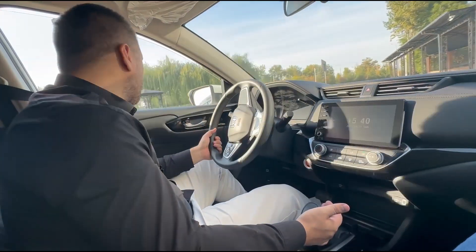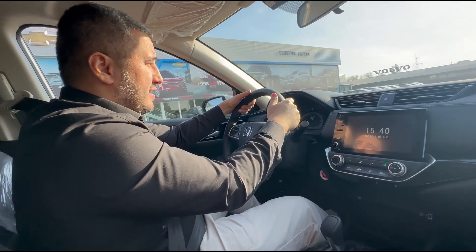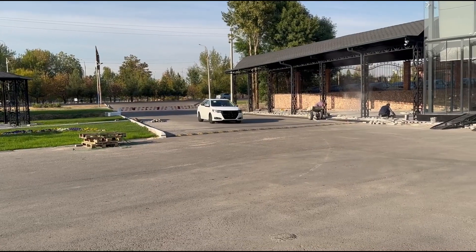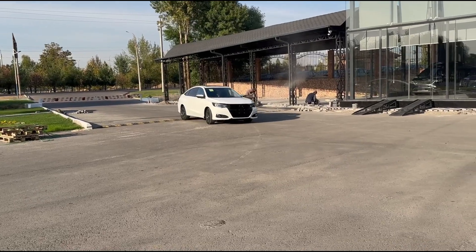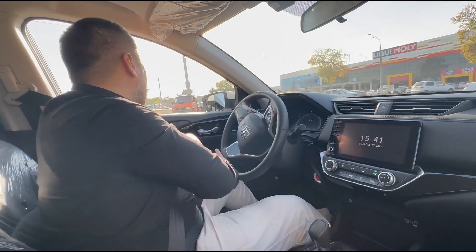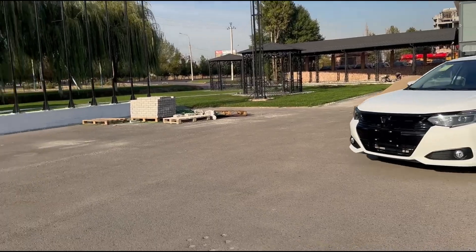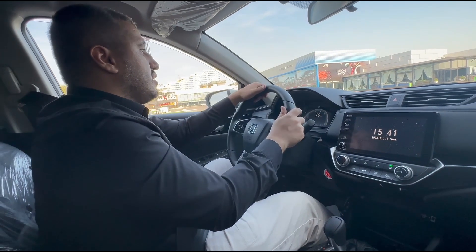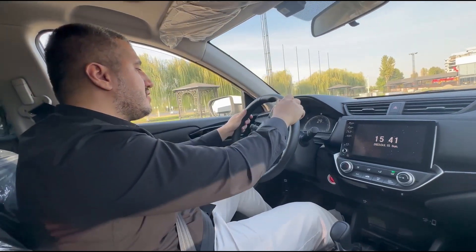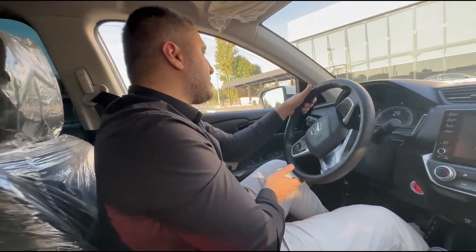Driving one of the cheapest Hondas today is a very interesting experience. First of all, it's very loud. It has a three-cylinder turbocharged one-litre engine that is very angry — every time you touch the accelerator it's always going to shout at you for no particular reason. You can accelerate fast, you can do whatever you want, it will always scream at you, and that's very annoying. It has a perfect balance between softness and ride control. After 60 kilometres per hour it gets quieter — the engine becomes more stable and less aggressive — but below 60 it's really, really hard.